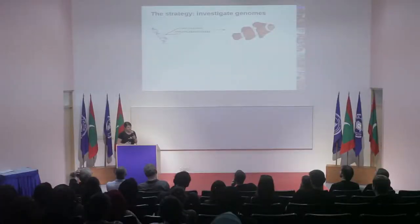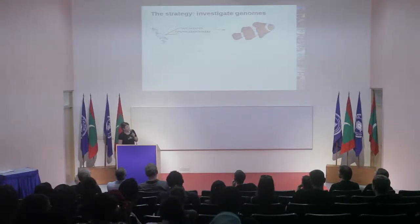For us, clownfish are special, but our question is how they became special. We want to know which mechanisms allow clownfish to adapt to sea anemones and diversify. Our strategy is to go to the gene level and investigate genomes. As you probably know, all organisms have DNA in which genes code for a certain phenotype or characteristic of an individual.